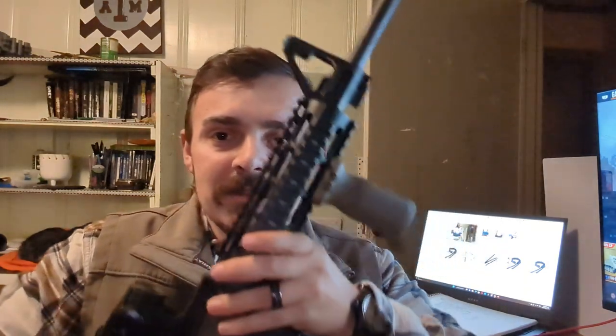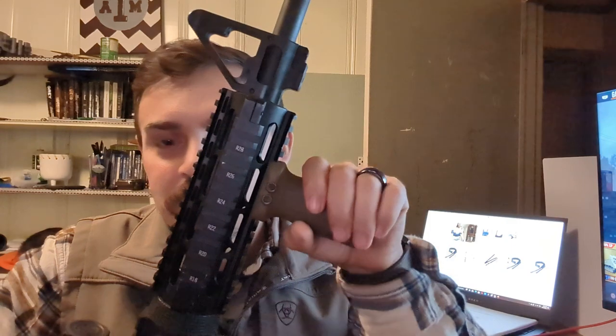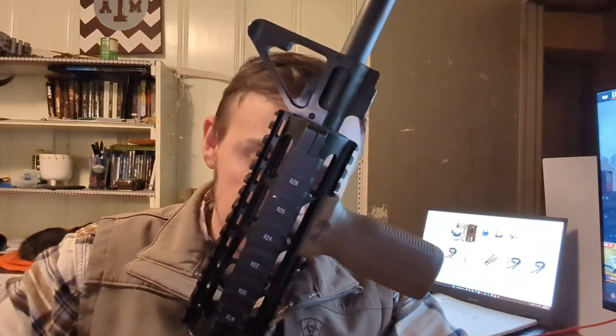Breaking down the cost: I went to Palmetto State Armory and pieced together a rifle. The grand total to get it to look just like this — except for the forward grip — was $950.